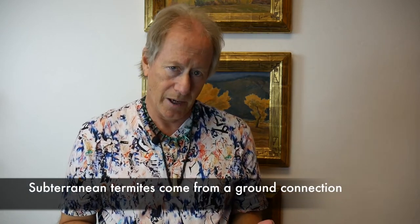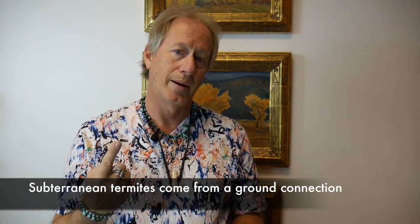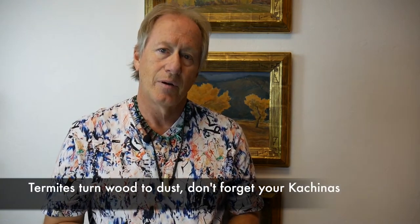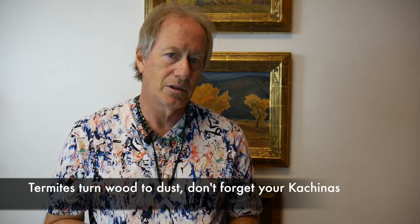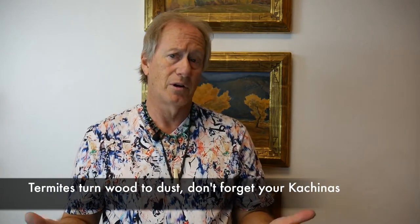The same goes for termites. The main problem are the subterranean termites, which come up from the foundation and go through anything that's wood or paper, straight up. I have been in homes where I've pulled things off the walls — both paintings and furniture — where the owners just didn't check, and the termites went right up from the base of the house into the furniture and basically destroyed not only a painting but furniture. It's anything they can get onto.